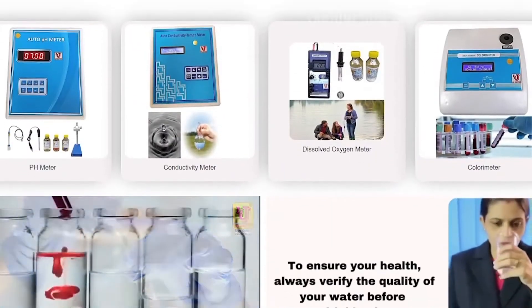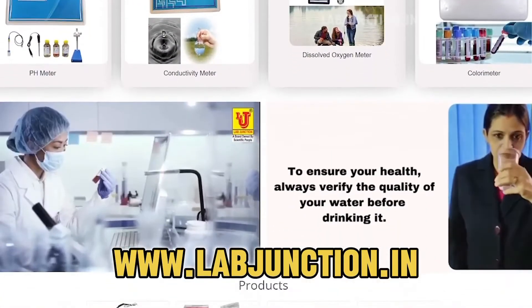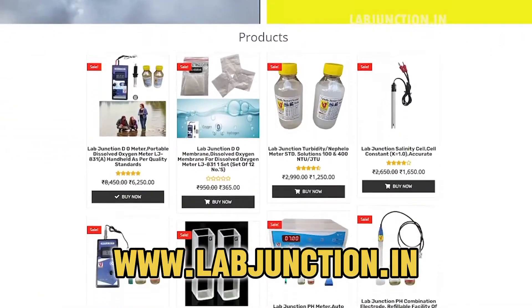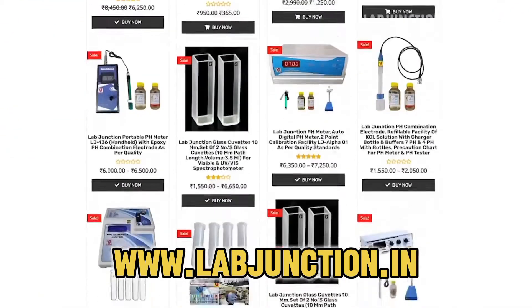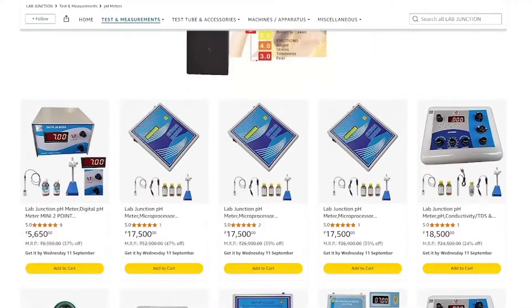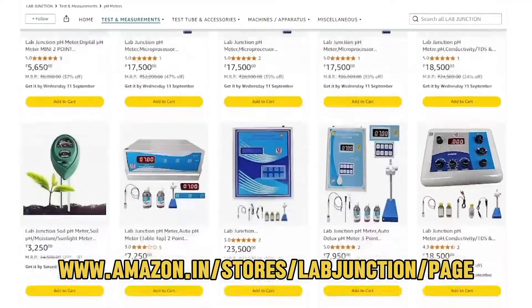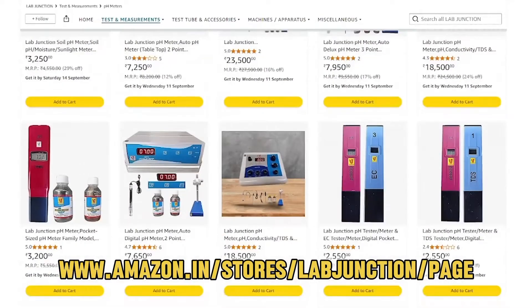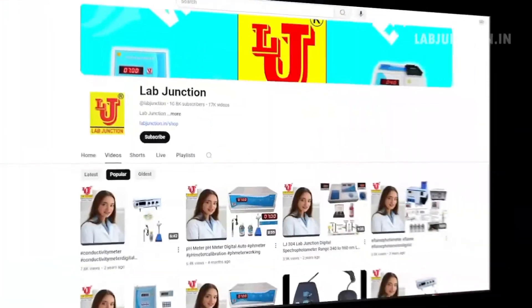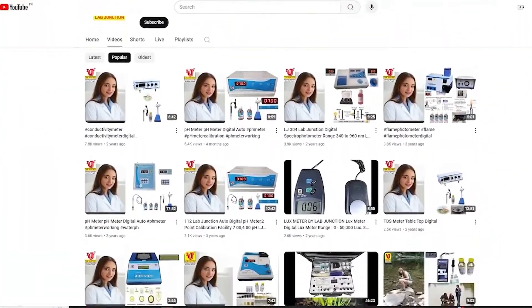Our products can be found at our website www.labjunction.in. You can also find our products at our Amazon website. Our products are also featured on our YouTube channel.